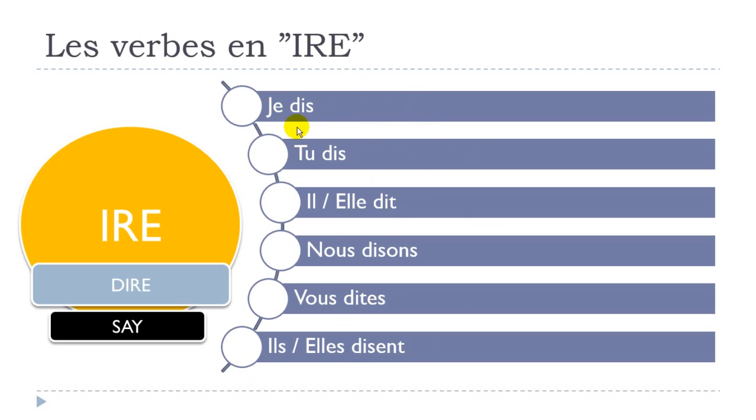So je dis, tu dis, il dit, elle dit — this is not that difficult. Nous disons is quite logical so far, but the tricky thing is vous dites. Remember that at the beginning most people will say 'vous disez', and it's interesting because even French kids make this logical mistake when they start learning the language. But it's actually vous dites. Then ils disent, elles disent.